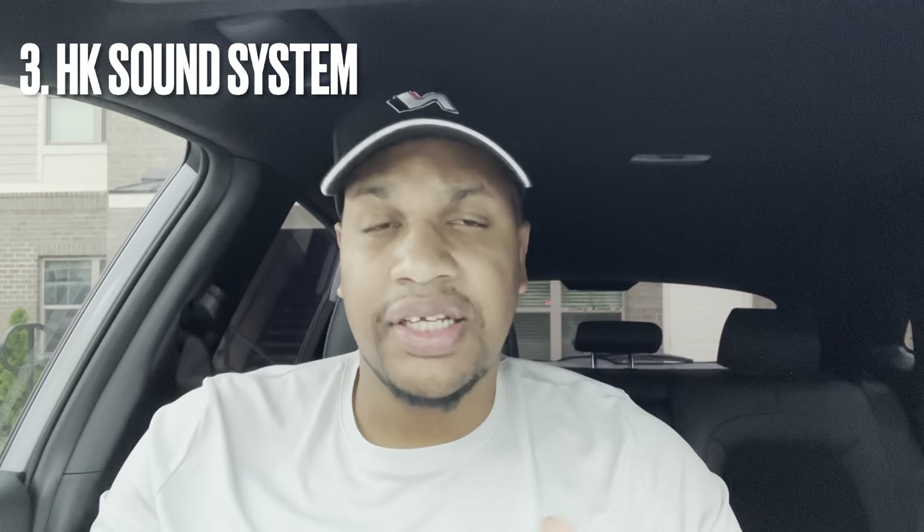The third thing is the sound system. A lot of Kona N owners don't like it from what I've heard, but it's an 8-speaker Harman Kardon system. It could be a little beefier at lower volumes, but when you turn it up to 25 or 30 it really bumps. There's a speaker and tweeter in each door, a speaker behind the infotainment system, and I believe a 10-inch or 8-inch sub in the trunk that really brings through the bass.